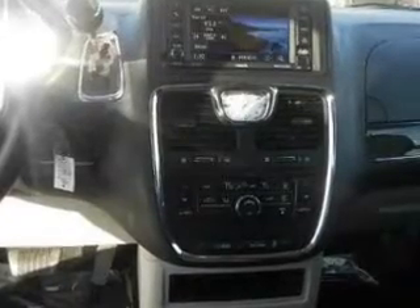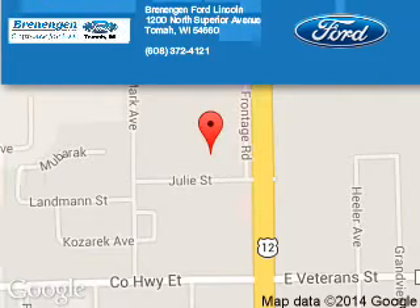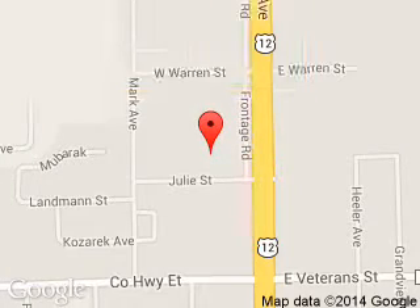Call or click to contact us today. Brennigan Ford Lincoln is dedicated to doing everything possible to ensure that the experience you have selecting your next vehicle is a pleasant one.